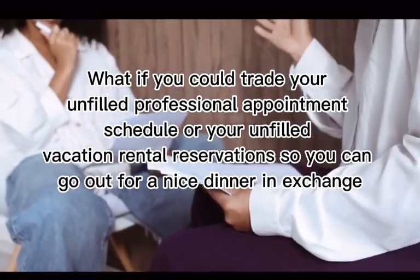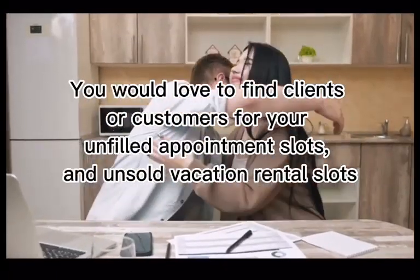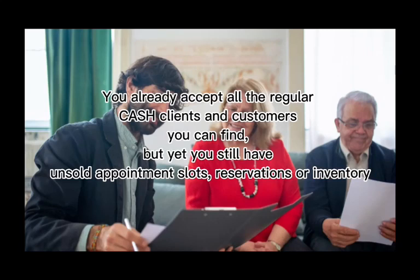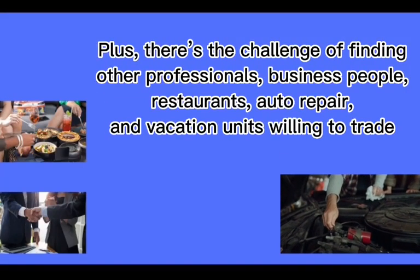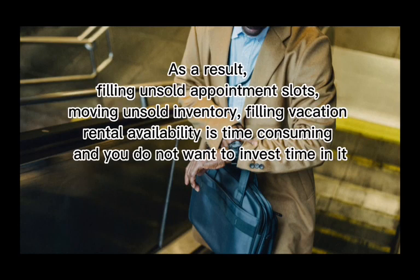What if you could trade your unfilled professional appointment schedule or your unfilled vacation rental reservations to go out for a nice dinner? In exchange, you would love to find clients or customers for your unfilled appointment slots and unsold vacation rental slots. You already accept all the regular cash clients and customers you can find, but you still have unsold appointment slots, reservations, or inventory. Finding other professionals, business people, restaurants, auto repair, and vacation units willing to trade is time consuming and you do not want to invest time in it.